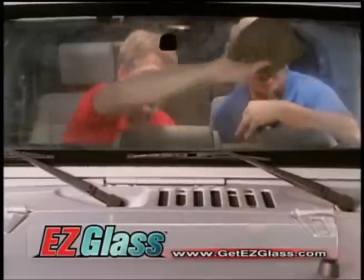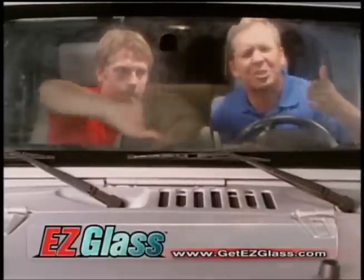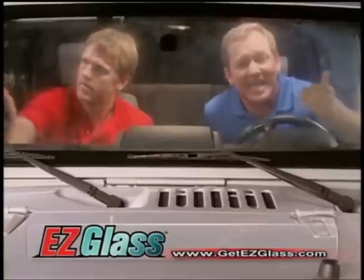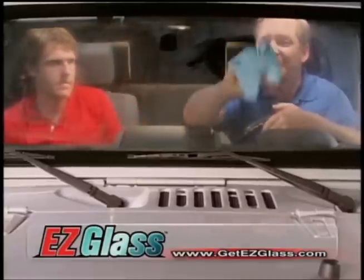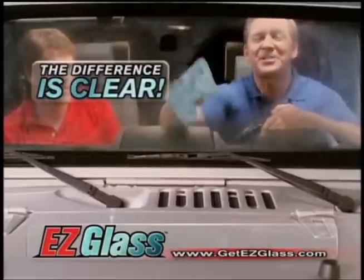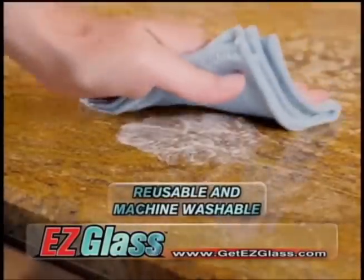Now, this is a professional auto detailer working on this dirty windshield with his chemicals and typical microfiber. And as you can see, it's still streaky and hazy. Now, I use Easy Glass, and as you can plainly see, the difference is clear.